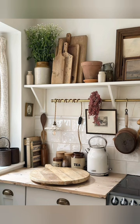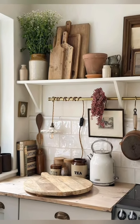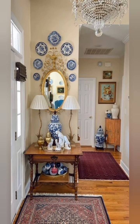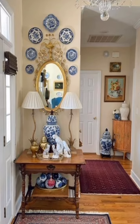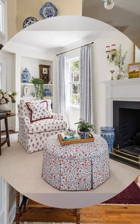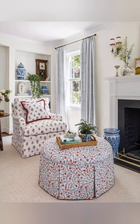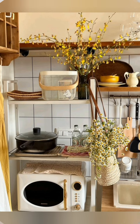Hello everyone, welcome to Dream Decker. Today in this video I share with you some elegant cottage decoration ideas. Decorating a cottage with an elegant touch involves combining charm, comfort, and a bit of sophistication.